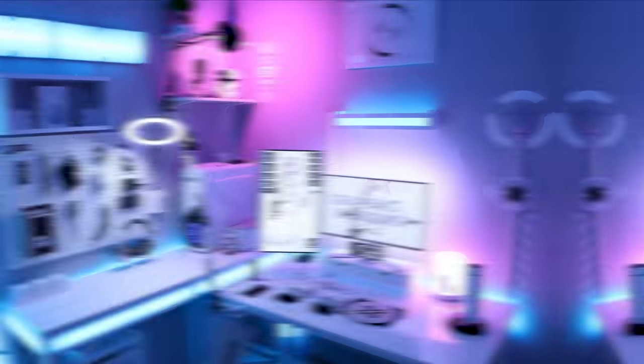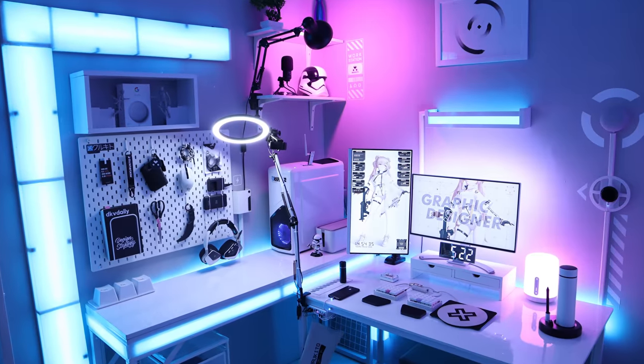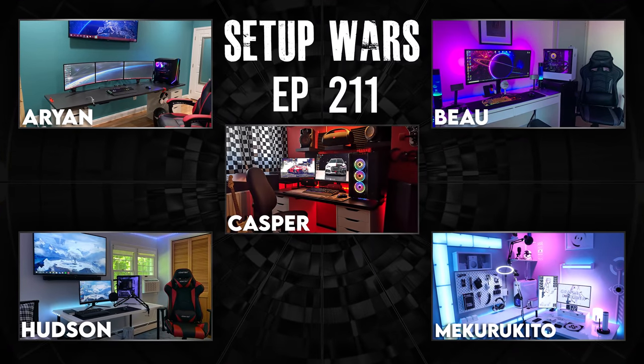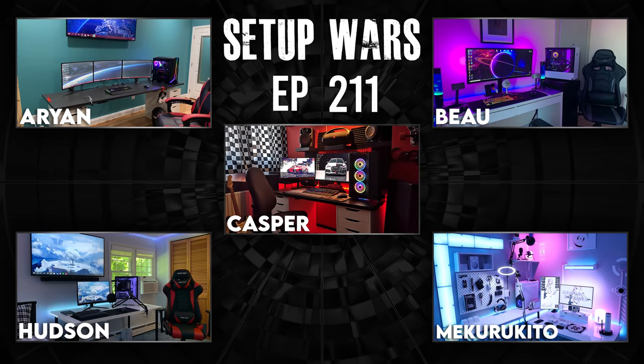I'm pretty sure you guys are already expecting this, but Mech, congratulations on receiving the 29th Seal of Approval — outstanding work, my friend. This is such a great example that building a setup can also be a work of art. I have no doubt that this setup will help inspire people to get out there and be more creative. If you're watching this video, toss an email to SetupWarsPrizes at gmail.com to claim your one-of-a-kind plaque. Outstanding work. Make sure you guys vote on your favorite setups in the comments section down below, and consider dropping a like if you enjoyed today's episode and subscribe for more Setup Wars every single Monday. Thank you guys so much for watching — as always, I love you beautiful nosehole and I will see you very soon in the next one.